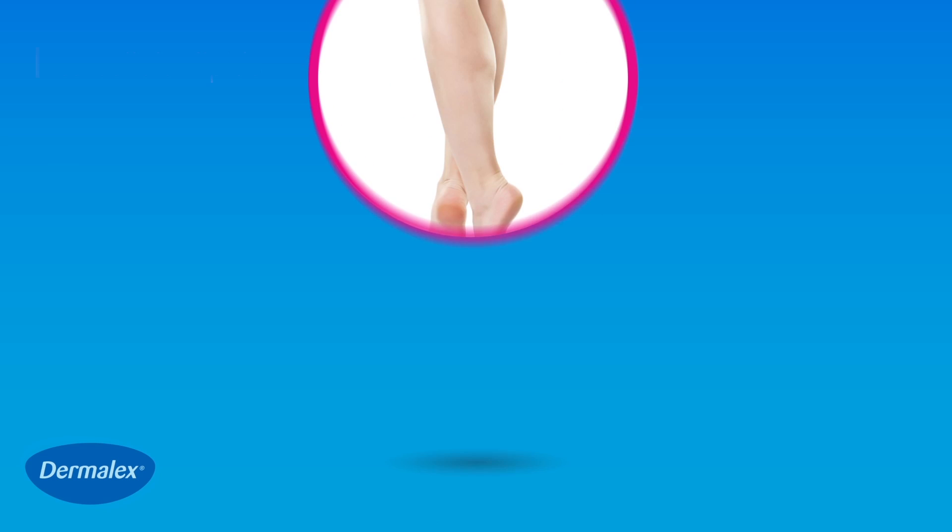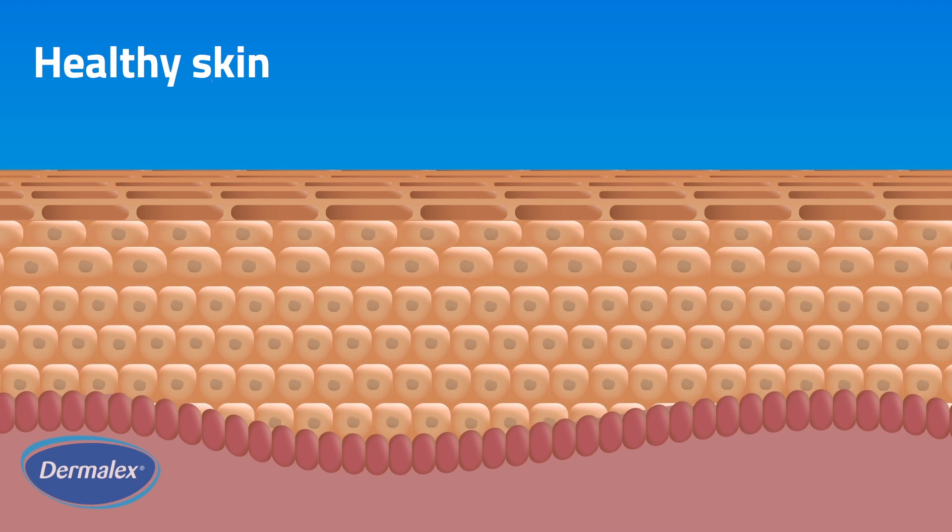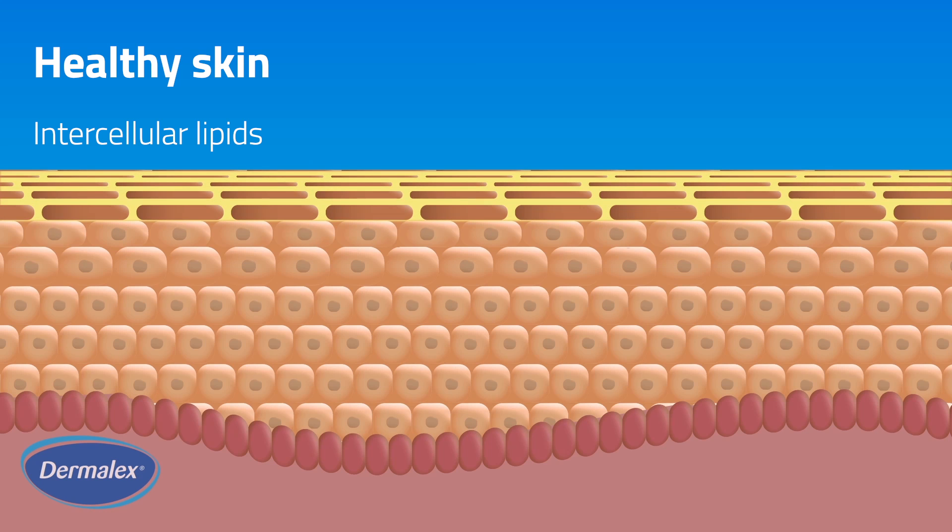Eczema is a chronic inflammatory skin condition that can occur anywhere on the body. Skin is a barrier made of cells, water, protein, lipids and minerals that protect our body from the external environment. Intercellular lipids play a crucial role in the health of your skin's protective barrier.